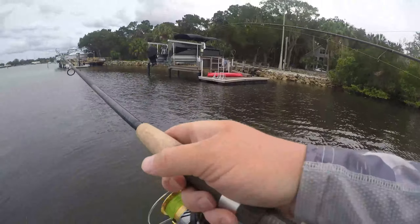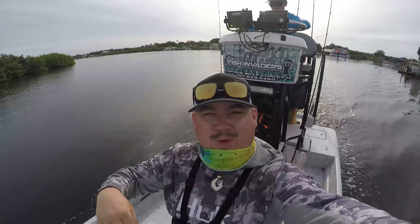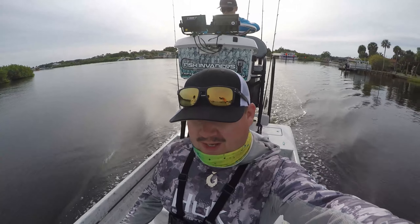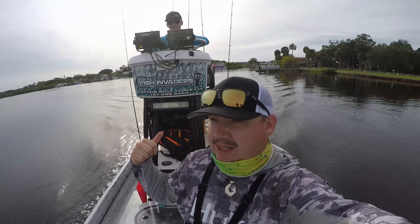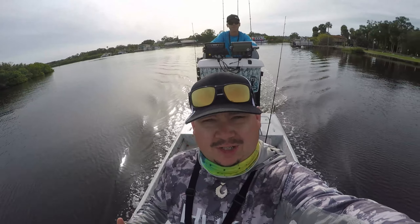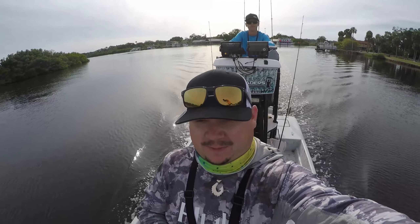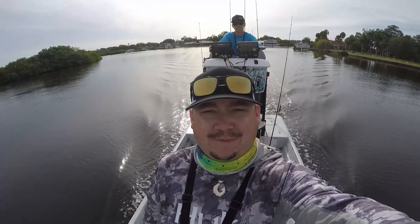Oh yeah, he's on there dude, that's a nice fish! How's it going today everyone, Creek Crawler here. I'm still in the Tampa Bay, Florida region. I'm here with Florida Fish Invaders, Captain Billy, he's up there driving us. We're getting ready to go out and start targeting some snook, red, and trout - see what happens today.